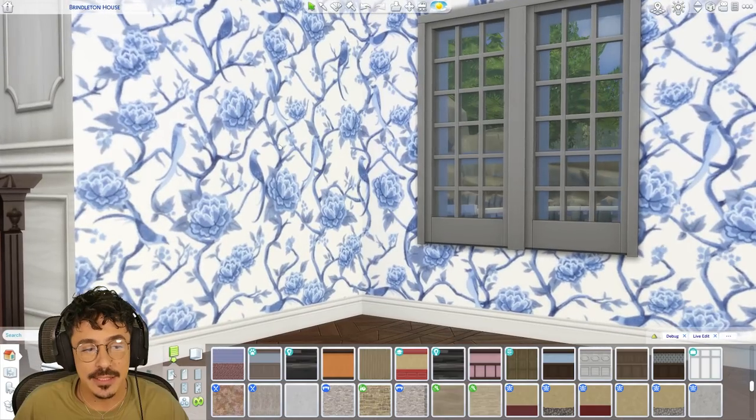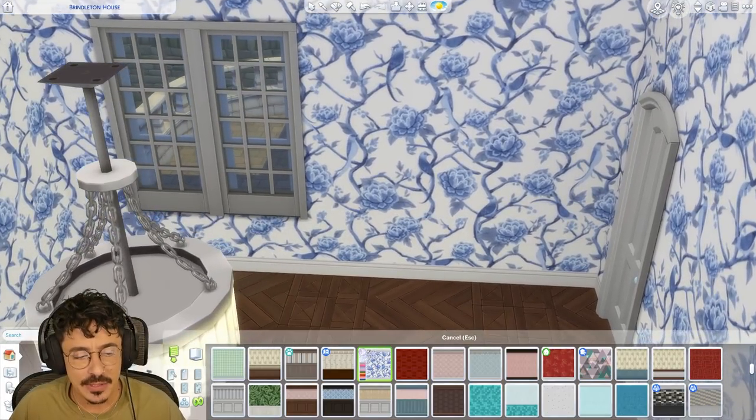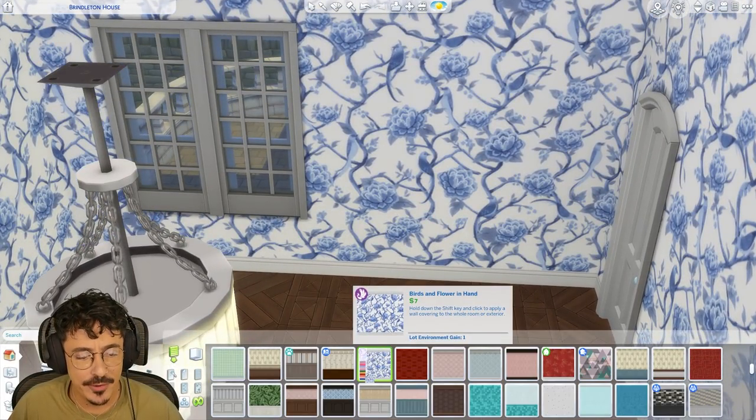I'm actually utilising this wallpaper as well, which I really like. It's from the maximalist pack or whatever it is.